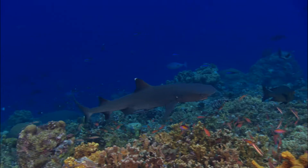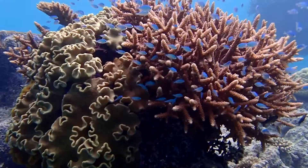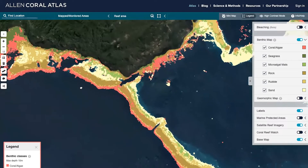I use the Allen Coral Atlas to bridge the gap between technical and non-technical stakeholders. With the Pacific at the forefront of climate change and all the exploitation of natural resources, we're able to use high-resolution imagery and reef monitoring systems to help policymakers make the best informed decisions.